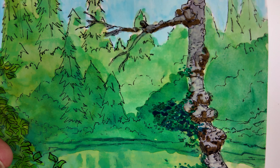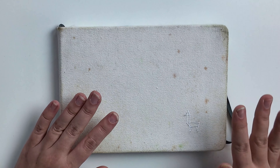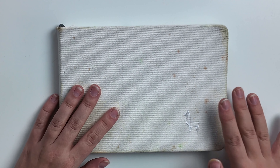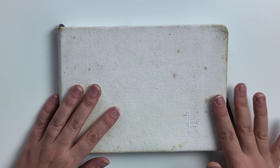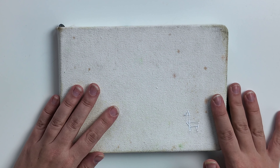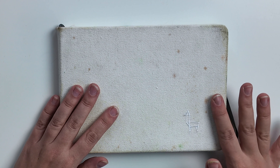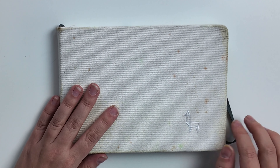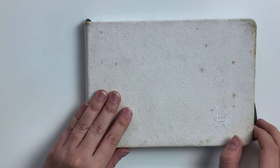Hi friends! Today I'm going to show you what's in my painting sketchbook. This is an Etchr sketchbook, it's A5 landscape size, and so far I really like it because it holds both watercolors and gouache very well. I've had this sketchbook for 2 years and I often take it with me on holiday or other adventures. Let's see what's inside.